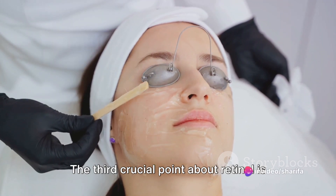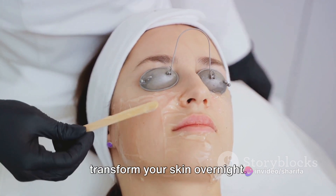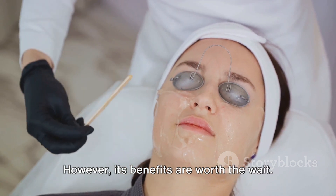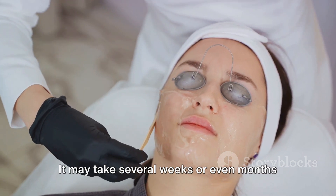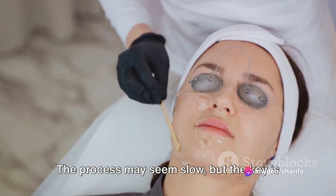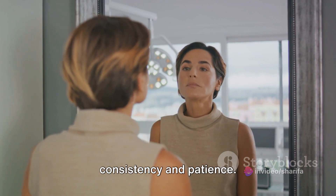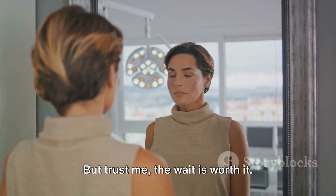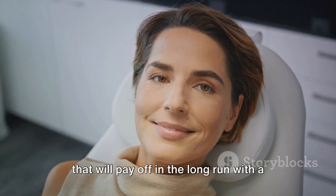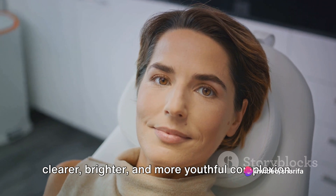The third crucial point about retinol is related to patience. It's not a magic potion that will transform your skin overnight. However, its benefits are worth the wait. It may take several weeks or even months of consistent use to see noticeable results with retinol. The process may seem slow, but the key is consistency and patience — it's an investment in your skin health that will pay off in the long run with a clearer, brighter, and more youthful complexion.